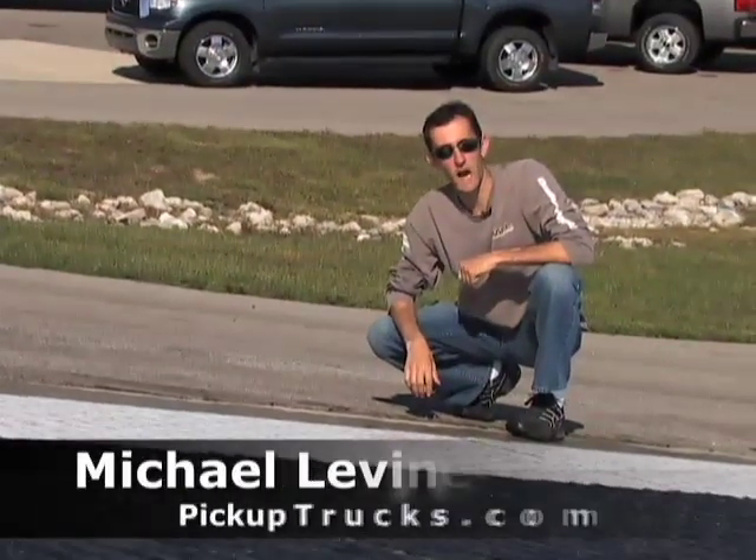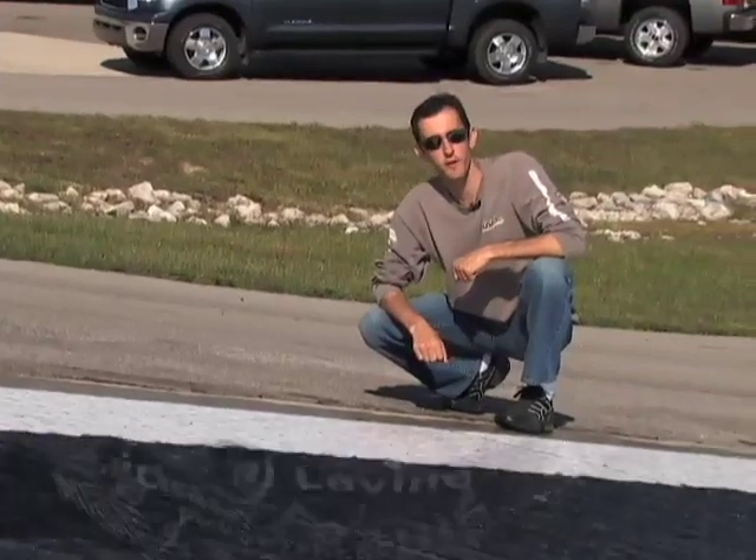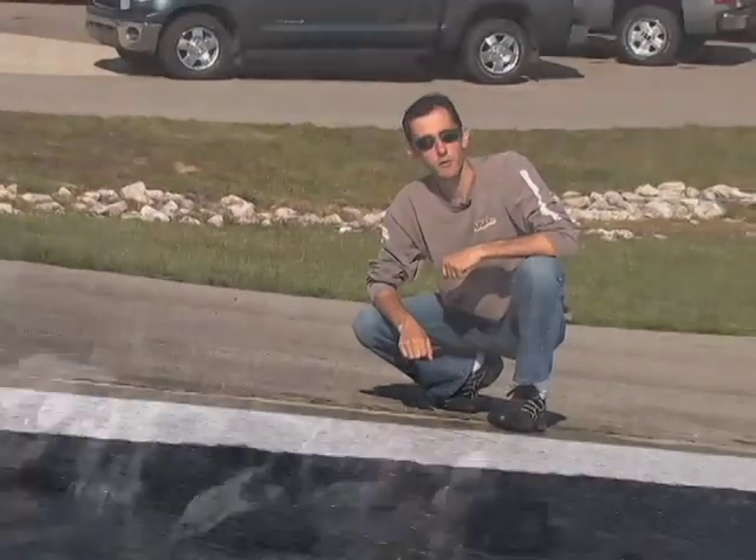Hi, this is Mike Levine from PickupTrucks.com and we're here at General Motors Milford Proving Grounds for our 2008 half-ton shootout.